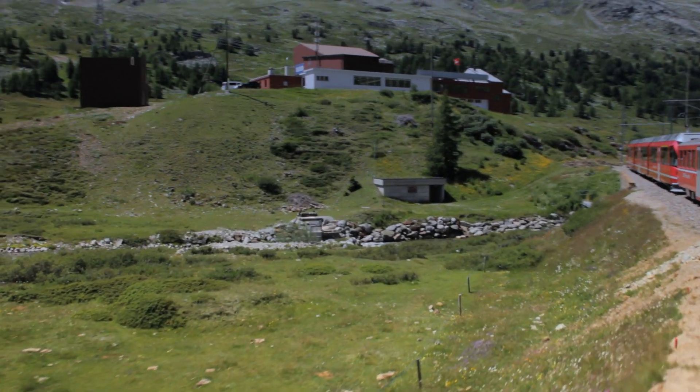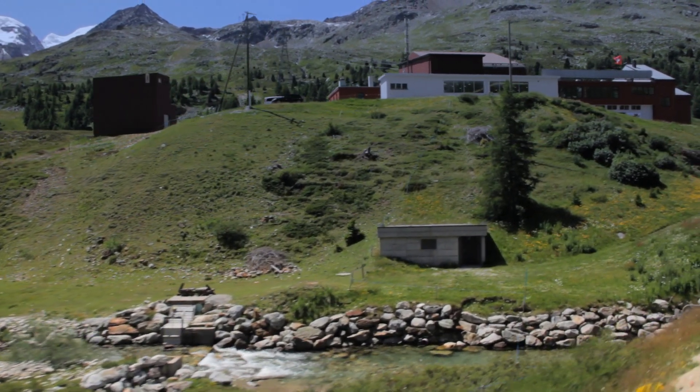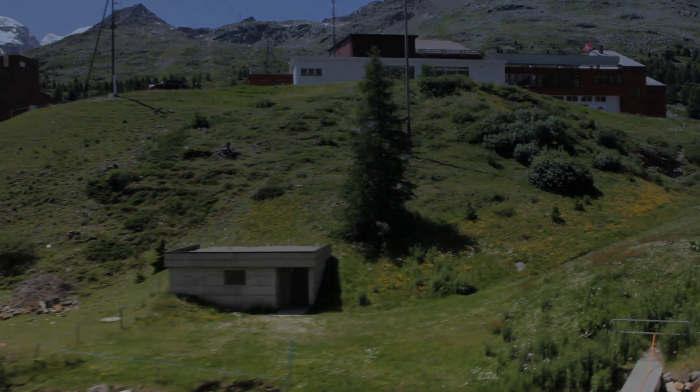We travelled on just part of this route — what must be one of the most beautiful train journeys in the world.